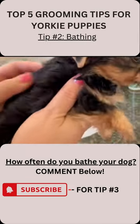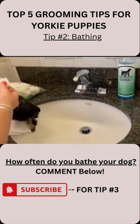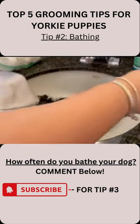Top 5 Grooming Tips, Number 2: Bathing. Do once a month for a healthy and shiny coat. Protect ears with cotton swabs first.